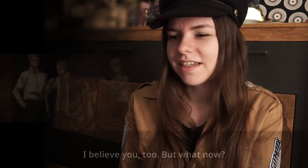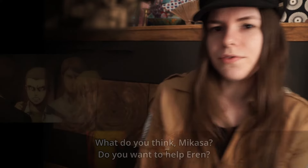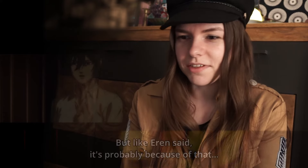Armin is the only one who believes Onyankupon really didn't know about the wine. He thinks they have to show the world the power of the Rumbling, and that's the only way they will not carry on with this plan to essentially kill each other.